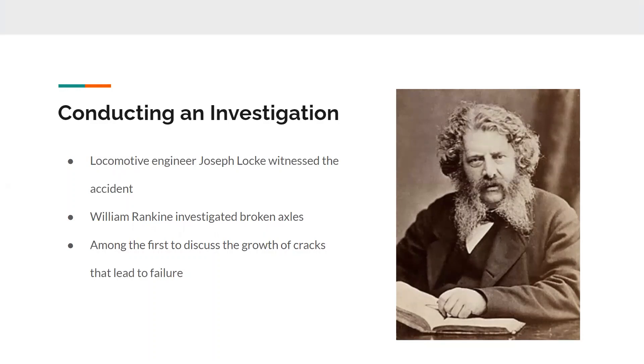At the accident, there were a number of witnesses, as it happened pretty soon after leaving. One witness was a locomotive engineer, Joseph Locke, and he started the investigation into what led to the failure. But the most comprehensive research was done by William Rankine, who spent a lot of time investigating broken axles, and was also among the first to discuss the growth of cracks and why axles would often break.